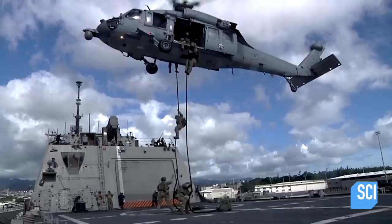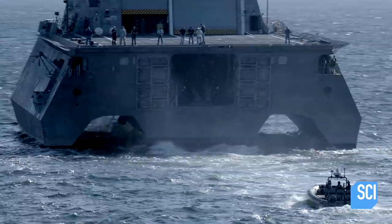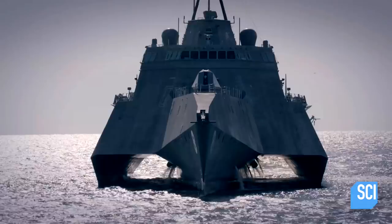Trimarans are stable platforms, and those are really important when you're doing things like operating helicopters, launching vehicles, and conducting high-speed maneuvers when you're doing surface warfare-type events.